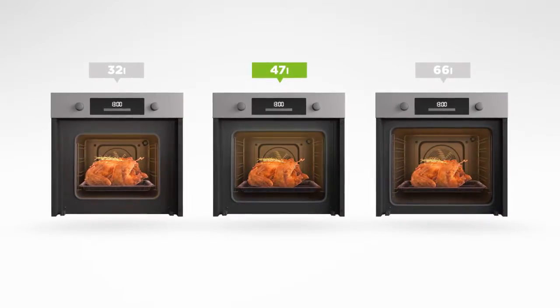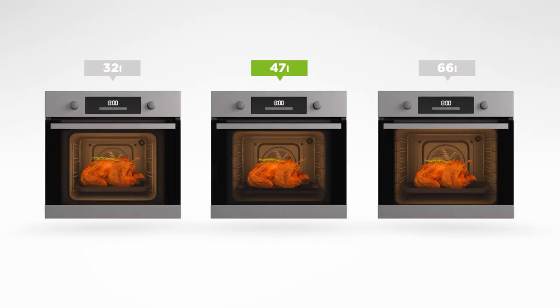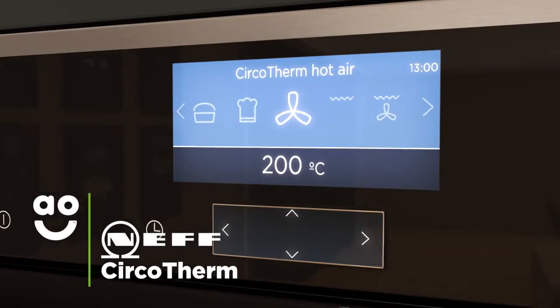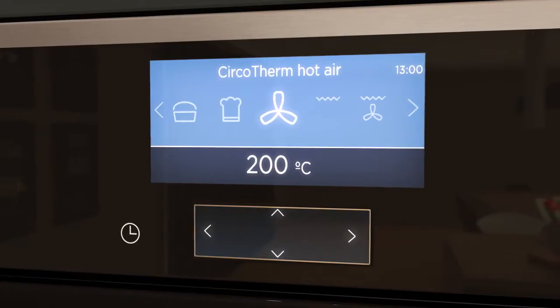It has an A-plus energy rating and a medium-sized 47-litre capacity, so it's perfect for a medium-sized household or as a secondary oven. The amazing Circotherm system lets you cook three different meal types simultaneously, and it retains heat even if you open the door.